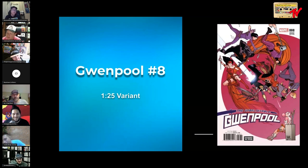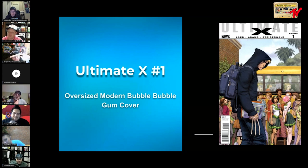Ultimate X number one — this is an oversized modern bubble cover. The character in the back is blowing a really large bubble — that's difficult to blow. There is also a foil version, so if you want to chase high-end bubblegum covers, that's the one to be chasing. Is that Art Adams? I'm 99% sure it's Art Adams — I've never seen this work from him before. Nice.